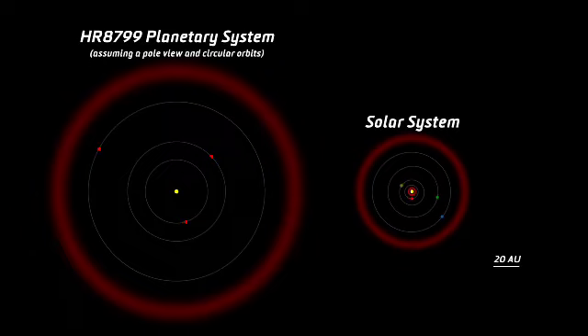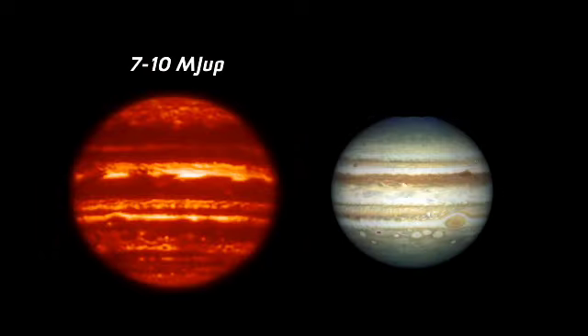The three planets orbiting HR 8799 are in a configuration that is a bit different than our own solar system. First of all, the system is much bigger — it's roughly twice the size of our solar system. The closest planet orbits the star in roughly 100 years, and the furthest planet orbits in roughly 400 years. Also, the planets are much more massive — they're roughly 7 to 10 times the mass of Jupiter.